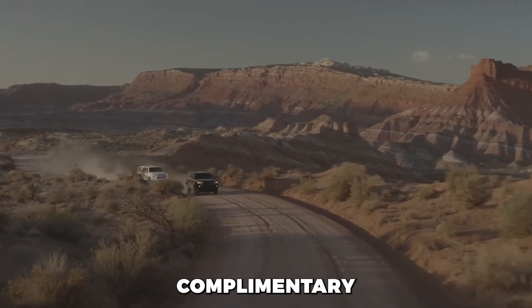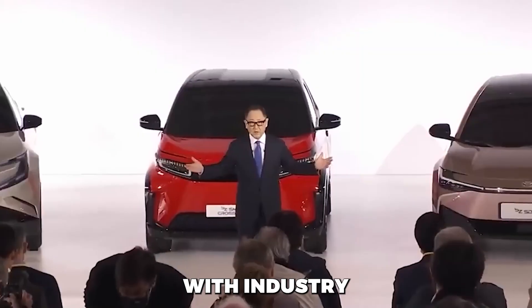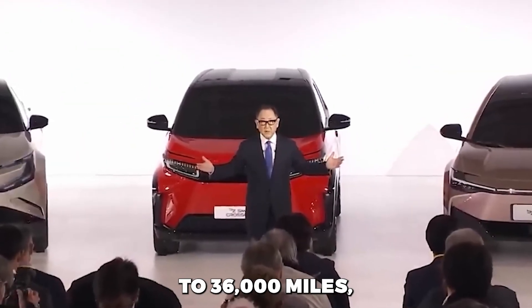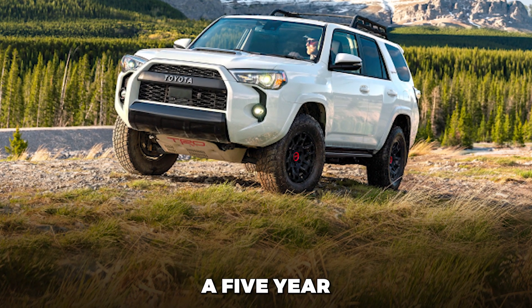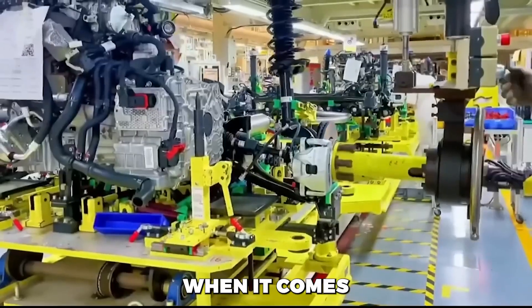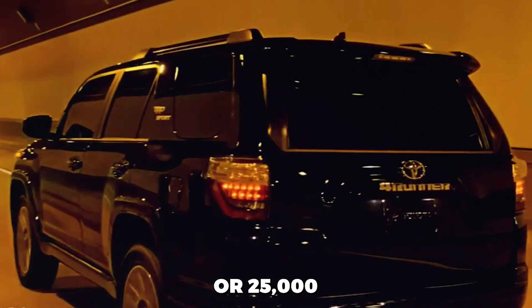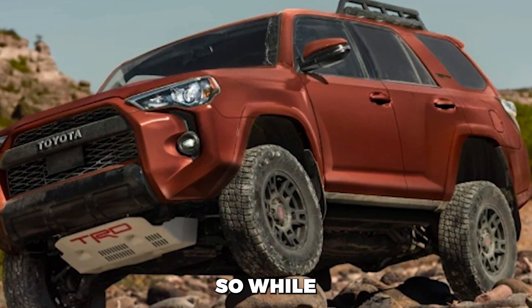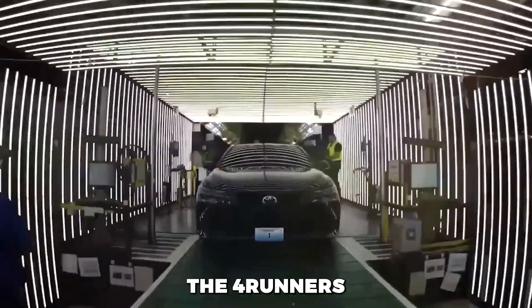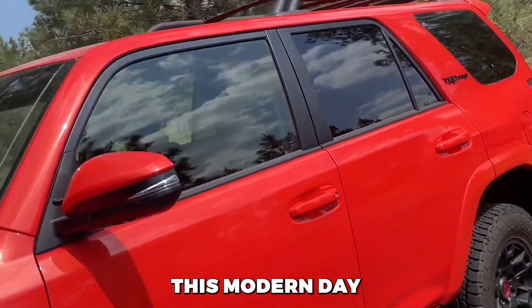Comprehensive coverage. The 4Runner stands out by offering a generous 2-year complimentary scheduled maintenance package, a rarity within its class. Its limited warranty spans 3 years or up to 36,000 miles. For the essential powertrain components, Toyota offers a 5-year or 60,000-mile warranty, ensuring peace of mind for the vehicle's vital mechanical systems. In addition, Toyota extends a 2-year or 25,000-mile complimentary maintenance plan, underscoring Toyota's commitment to customer satisfaction. The 4Runner's warranty coverages offer the reliability and reassurance you'd expect in the automotive industry.